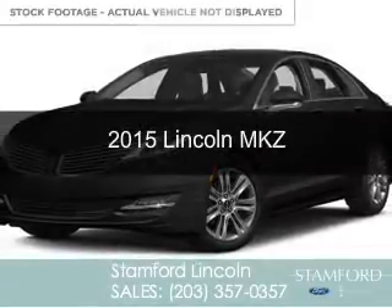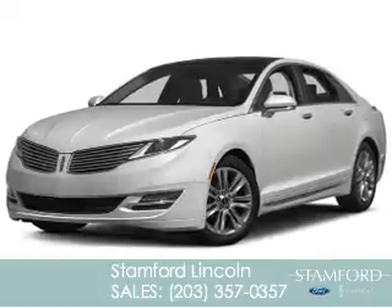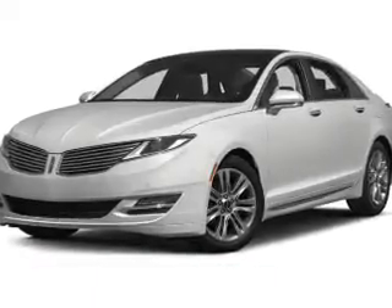This could be the vehicle you're looking for. Powered by all-wheel drive, a 2-liter, 4-cylinder engine, and a 6-speed automatic transmission.